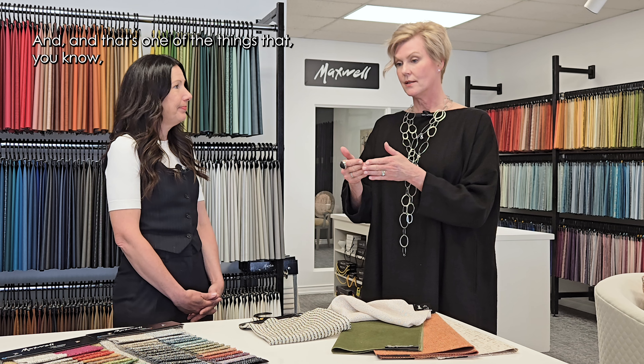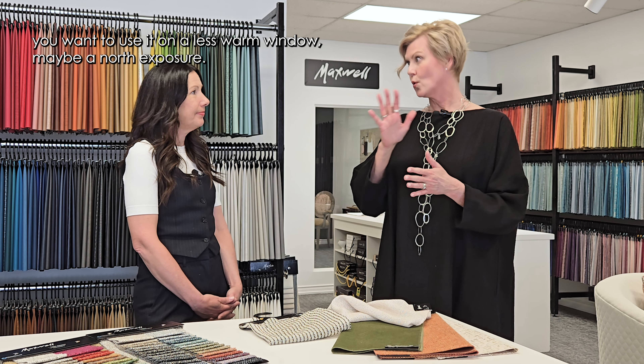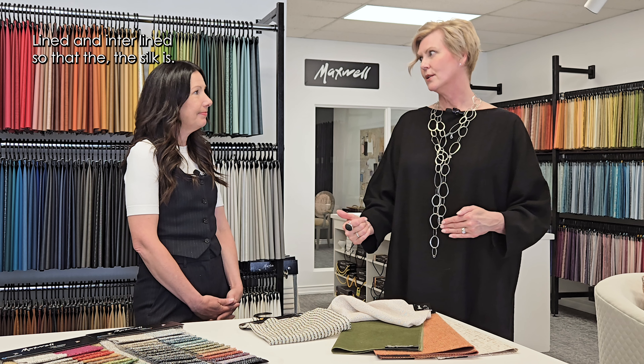That's something you learn fairly early in your career — if you're going to use silk, you want to use it on a less warm window, maybe a north exposure. Lined and interlined so the silk is a little more protected. A hot south window, even with double UV argon glass and all the technology in windows to reduce light, the heat will still break down the silk.